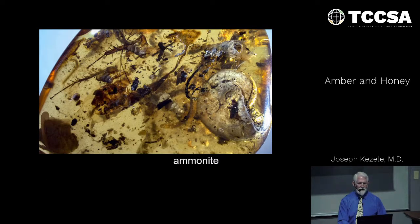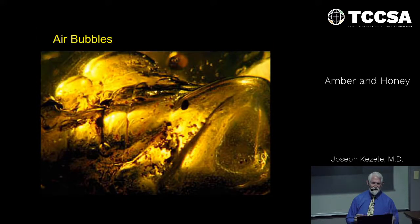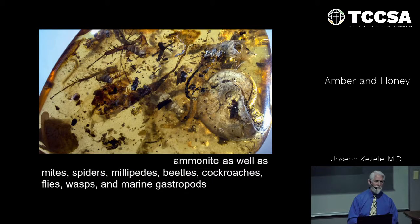How about an ammonite? As well as mites, spiders, millipedes, beetles, cockroaches, flies, wasps, and marine gastropods — all in the same specimen. These things don't all live together — they live in different environments, different ecologies — yet here they're all mixed up in the very same specimen. It's quite a stretch. How about air bubbles in amber? How does that happen on a tree?